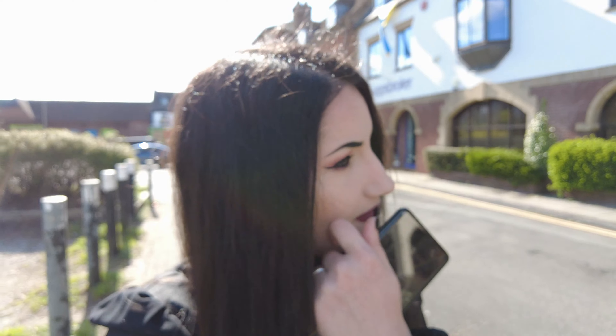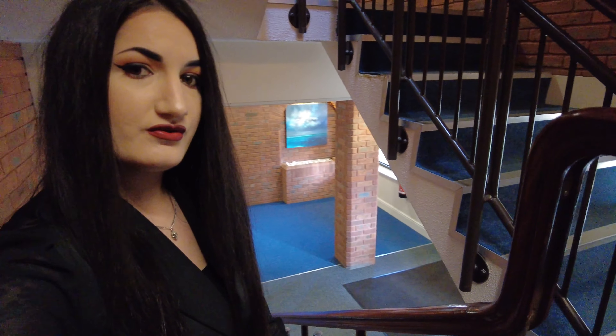Hello everyone, welcome back to my channel! Today is finally the day I reveal my new home in Swindon. I'm so excited to show it to you. Today is such a beautiful day — it's bank holiday here in England, it's Easter holiday, and it's 20 degrees outside, which is wonderful. Today is a perfect day to show you my new home. It's a two-bedroom flat and it's cozy.